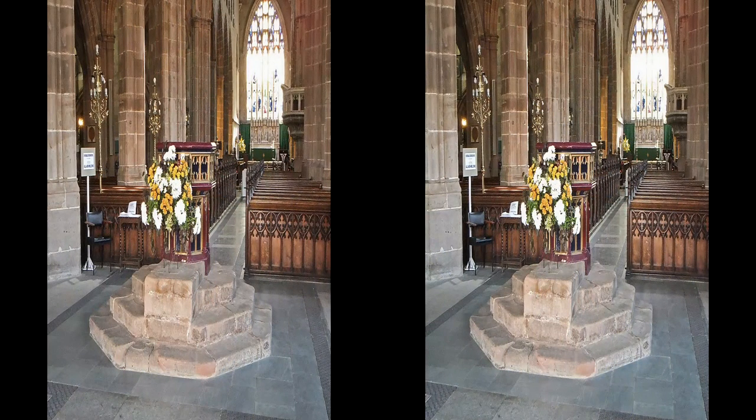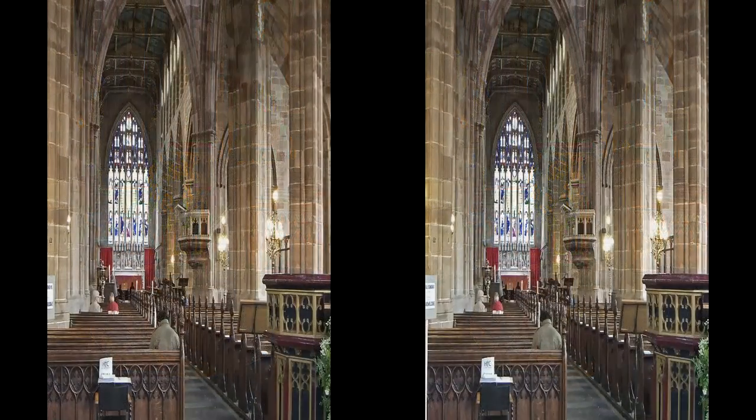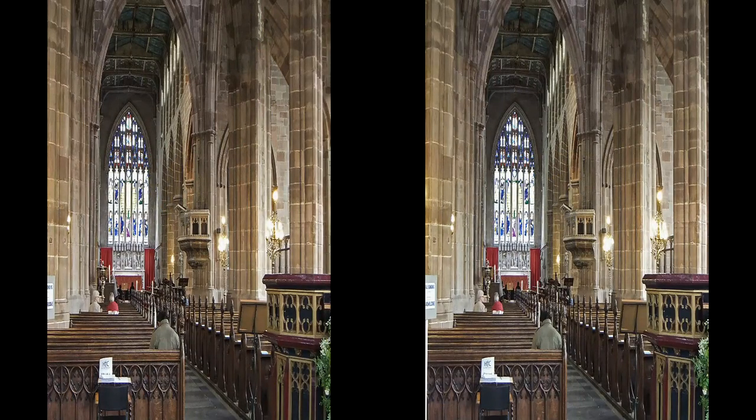Looking up the nave, we have the early 15th century font, sitting on what is thought to be a base of a market cross. Above the nave can be seen the famous and rare medieval doom painting of the Last Judgement, dating from about 1430.